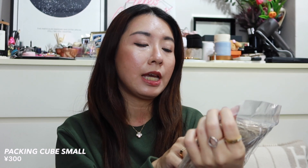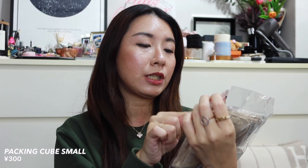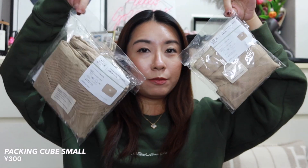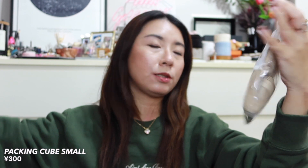The medium compression bag says it can fit 20 t-shirts or six sweaters — a really nice bag for 500 yen. I also got the small size, which fits 10 t-shirts or three sweaters, almost half the size of the medium. The small is 300 yen.